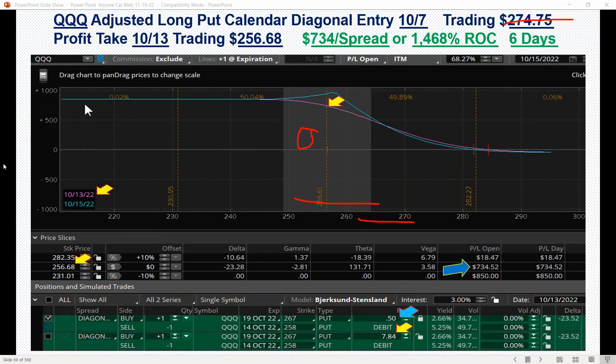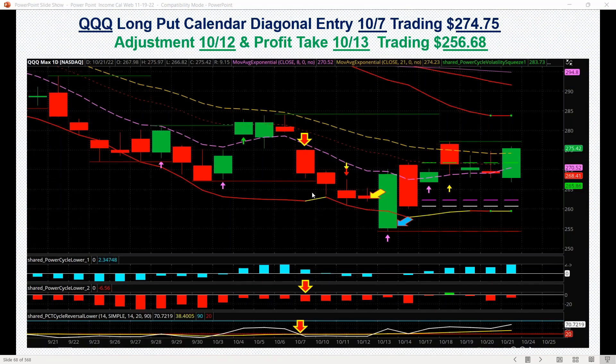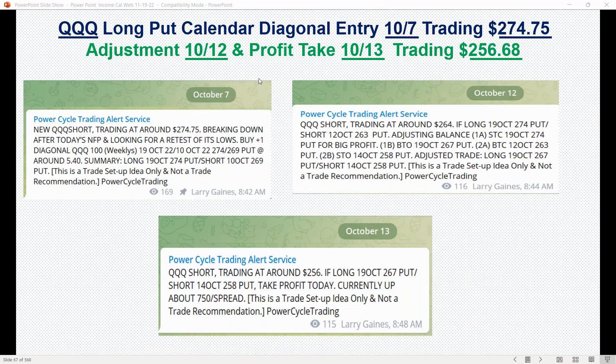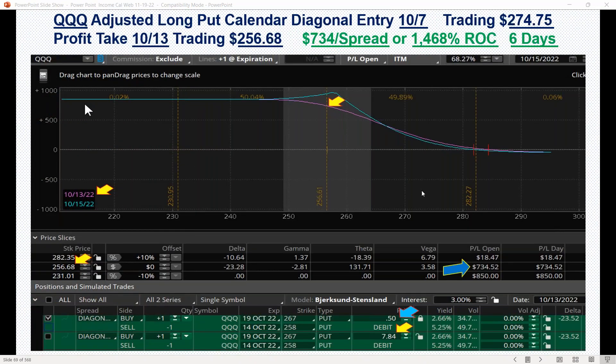Originally we started the trade being long the 10 October 274 put and short the 4 November 269 put. Then when it rolled down and moved down hard, we rolled and adjusted the whole trade down. We had a big profit on the long put we originally set up, but we wanted to stay with the trade for a bigger potential move down.